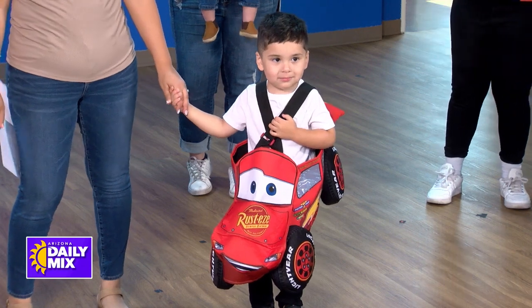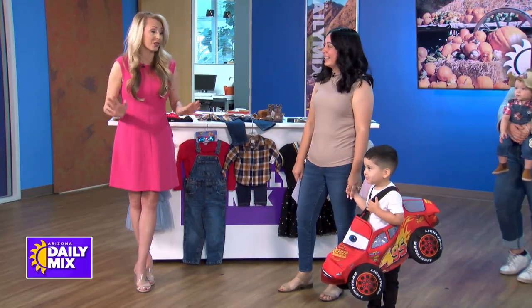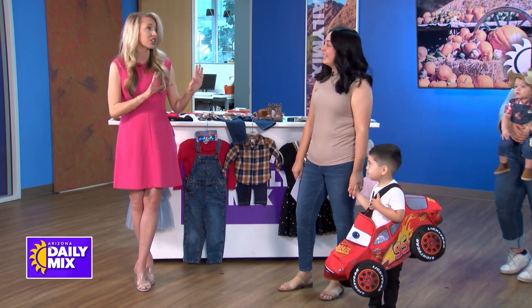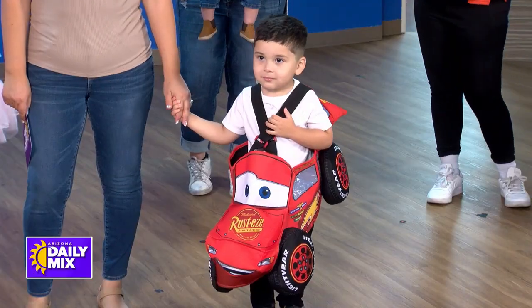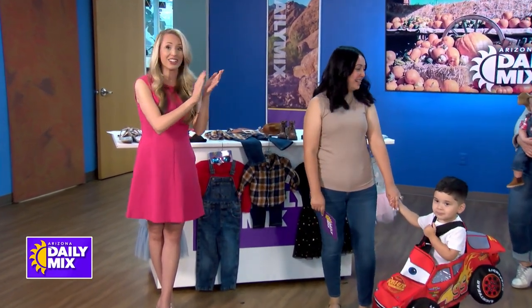He looks fantastic! Everybody looks great. These are some awesome ideas for a last-minute costume. Halloween is this weekend and you can find all this information at Kid2Kid on their website. Go in and put something together or grab an actual costume. Thank you so much, and great job to our models!